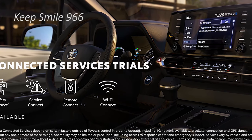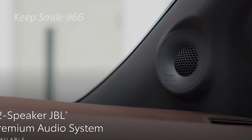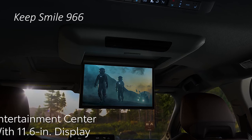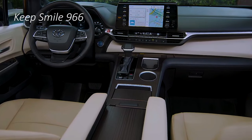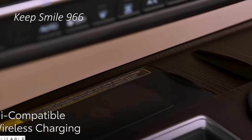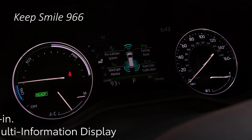Thanks to a cavernous cabin that happily swallows everything and everyone who needs a ride, the Sienna is like a funhouse vehicle — bigger on the inside than the outside. The addition of the new XSE Premium Package for the 2024 Sienna also means power, heated and ventilated seats with leather trim, which lends it more of an upscale quality.